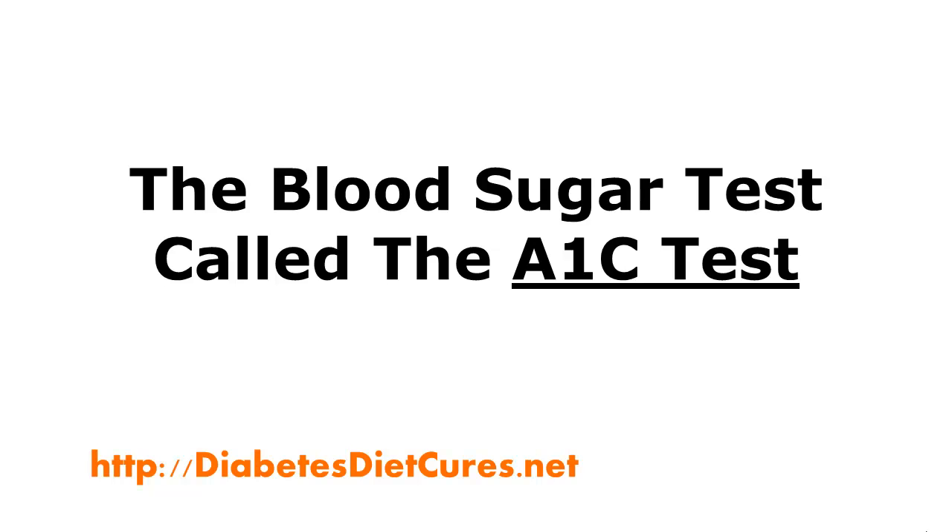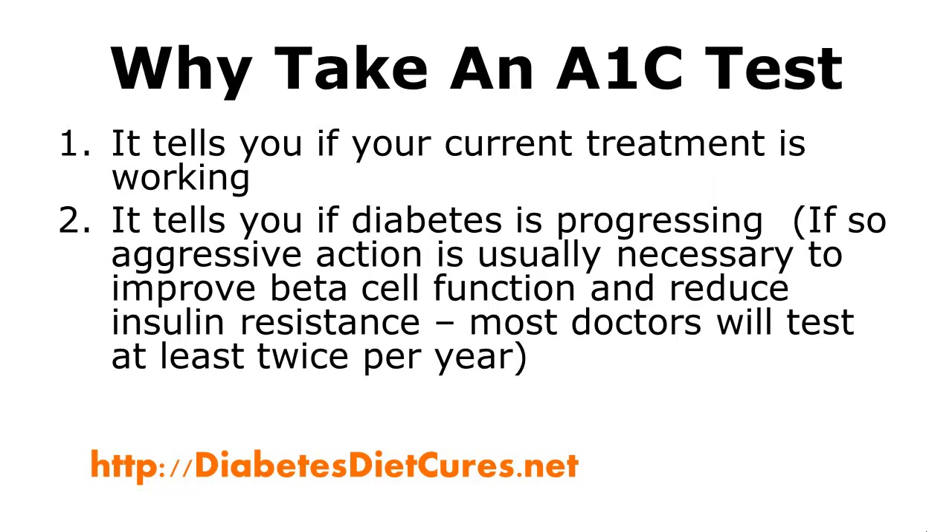The A1c test showed that his blood sugar was averaging very high over a 3-month period. An A1c test is important for several reasons, but the main two reasons in my opinion are: one, it tells you if your current treatment is working. If your current treatment is working, your doctor will usually tell you to do more of the same thing. But if things aren't working, it may be time to make some changes.